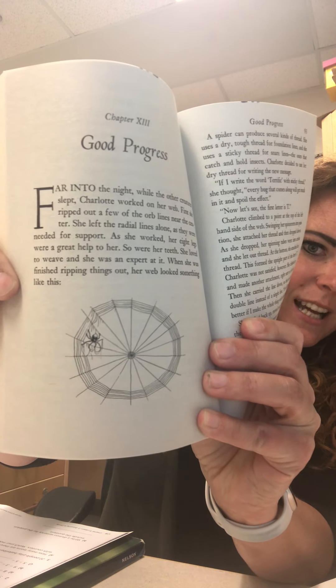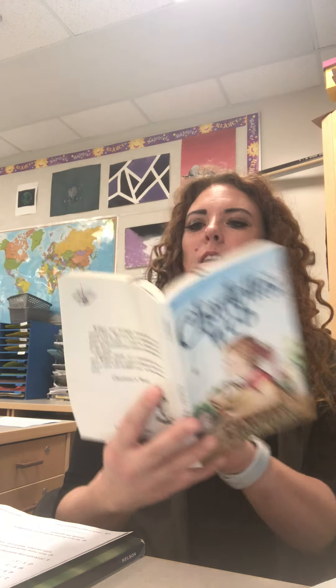When she was finished ripping things out, her web looked something like this — there are actually pictures in here. That's kind of what her web looked like. A spider can produce several kinds of thread: she uses a dry, tough thread for foundation lines, and sticky thread for snare lines — the ones that catch and hold insects. Charlotte decided to use her dry thread for writing new messages.